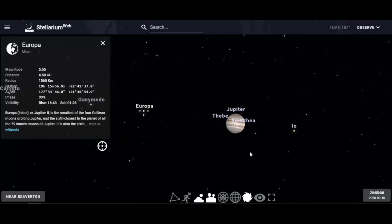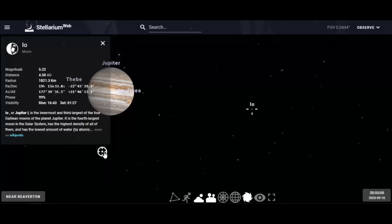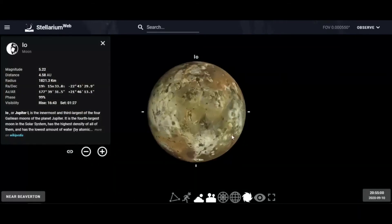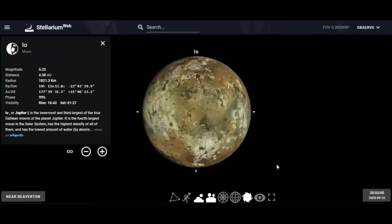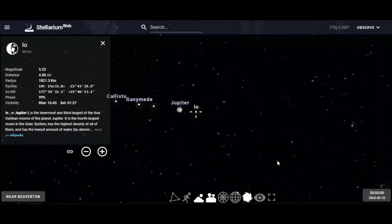Now let's move to a very interesting moon called Io. We lock in on Io. This is the moon closest to Jupiter — it's turning itself inside out. You see these black markings on the surface, which are geysers and volcanoes. We actually have footage of the volcanoes erupting on Io. Those are the four largest moons of Jupiter.